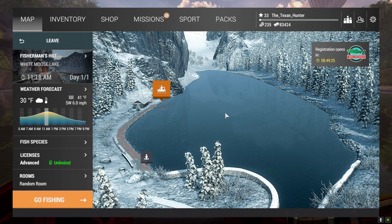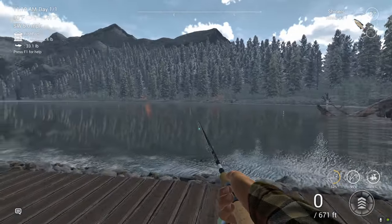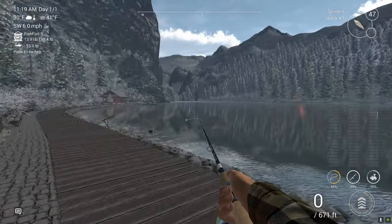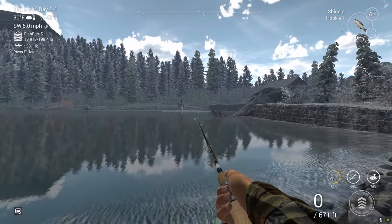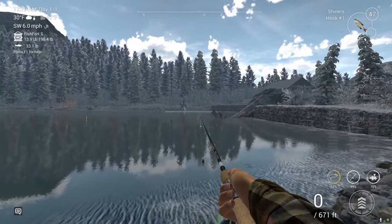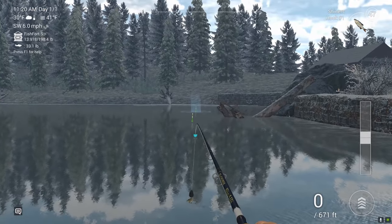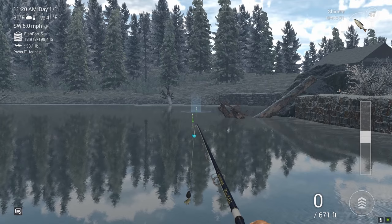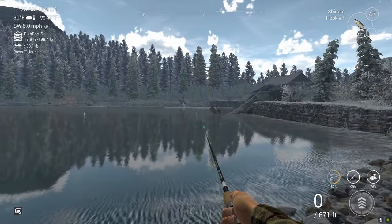Hey guys, the Texan Hunter here. Today I'm going to be showing you where to catch the northern pike on White Moose Lake. We're going to start right here, and basically you can catch northern pike anywhere on this lake, but that second little marker out there — that is where most of the northern pike are going to be. We're just going to chunk a shiner out there.